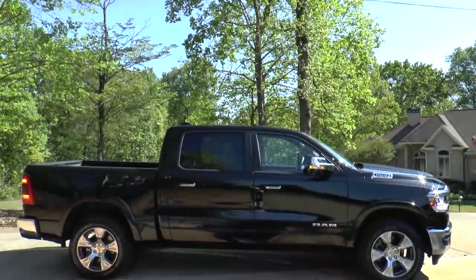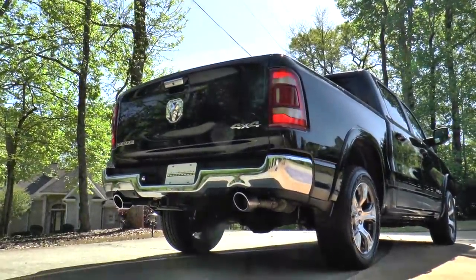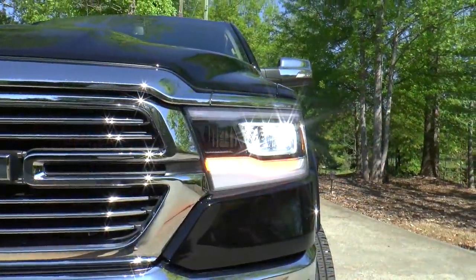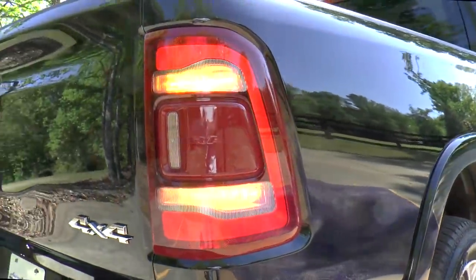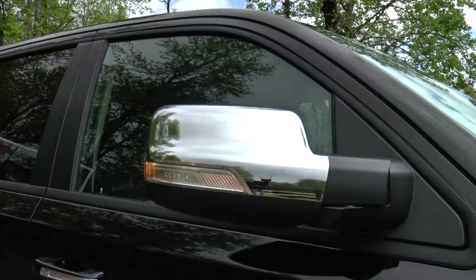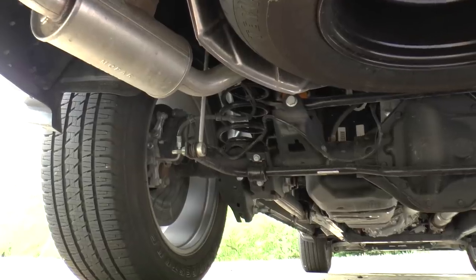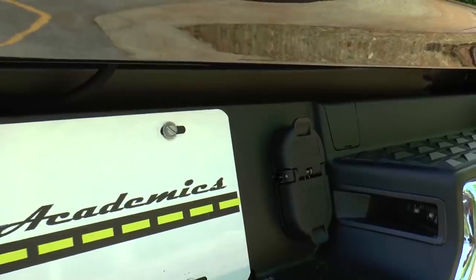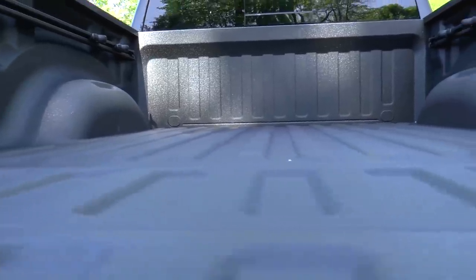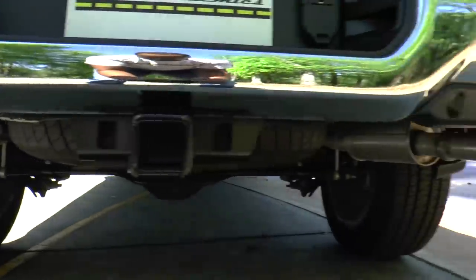Our tester today is an all-new 2019 Diamond Black Crystal Pearl Coat Ram 1500 Laramie Crew Cab 4x4 — and man is it a looker! Standard features include full LED lighting front and rear, acoustic front door glass with tinted rear glass windows, heated power folding exterior mirrors, 26-gallon fuel tank, heavy duty shock absorbers, class 4 receiver hitch with 7-pin harness, a spray-in bed liner, remote locking tailgate, and dual rear exhaust right tips.